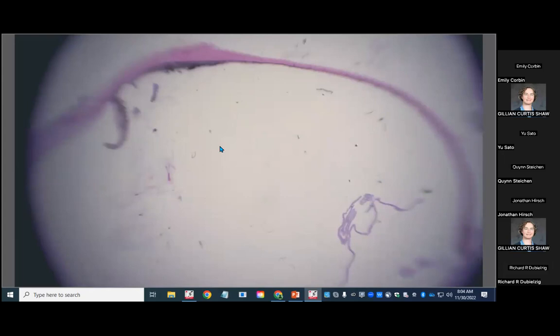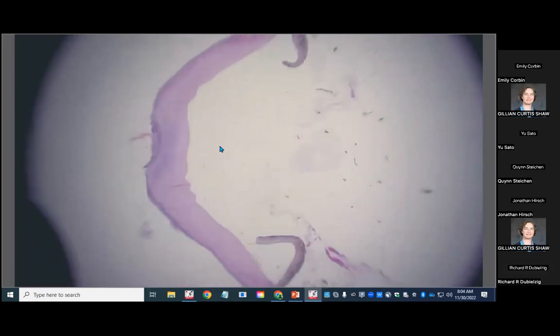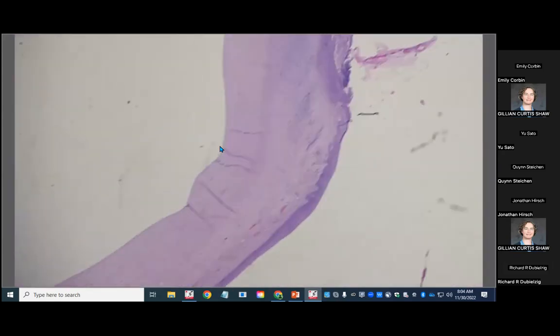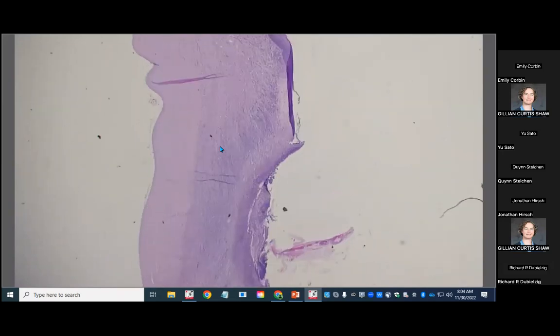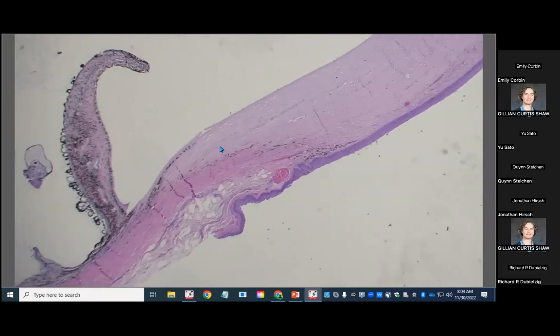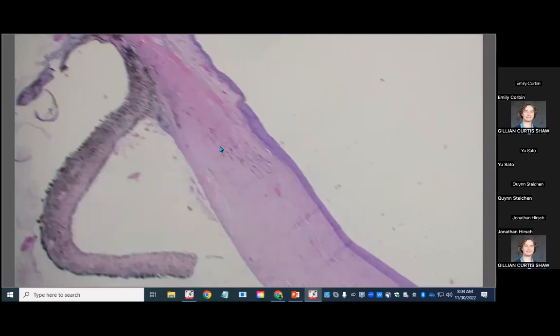Because the uveal cysts weren't attached to anything, they did not make it through histologic processing, so the floaters aren't in here. But we will be able to see some other things that were still attached. Here is that corneal problem we were able to appreciate on gross — they described it. It's not actually a perforation, and grossly we didn't appreciate it as a perforation, but it's clearly a pretty big chunk that has been taken out of the cornea.